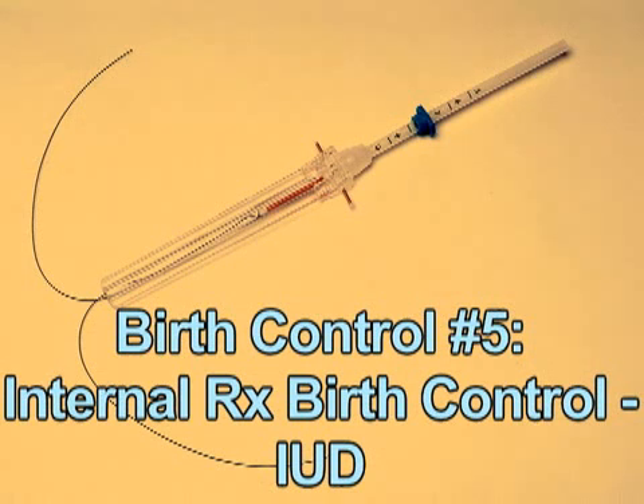The intrauterine device, or IUD, is the most popular method of birth control in the world, with 160 million women relying upon it. An intrauterine device, or IUD, is a T-shaped plastic instrument that is inserted into a woman's uterus to prevent pregnancy.